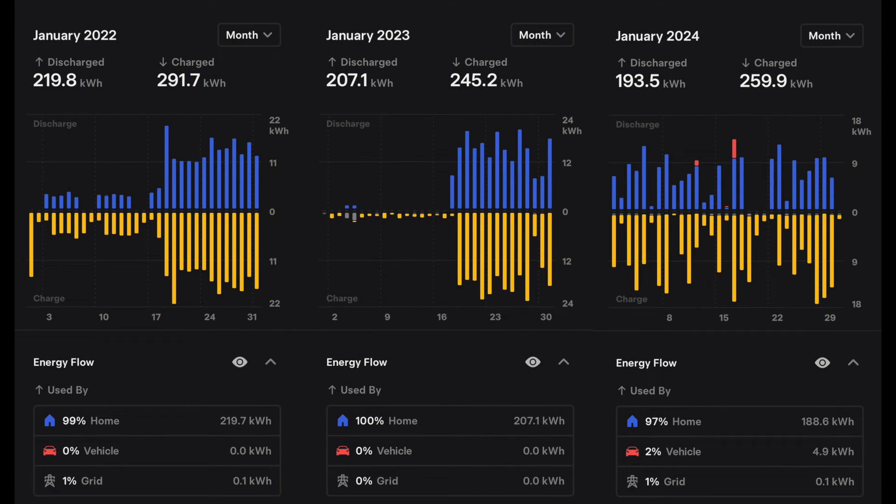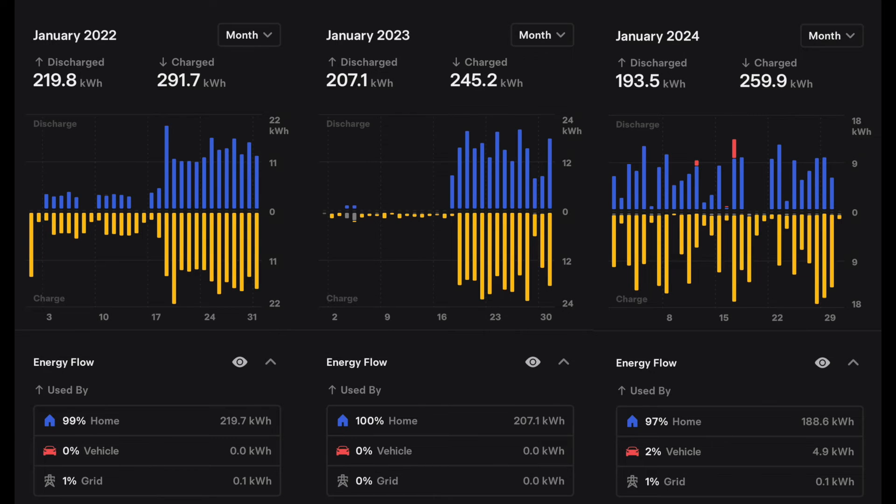Historically, looking at discharge rates, we're trending a little bit downward from 2022 on to 2024. 2022 was 219.8 kilowatt hours discharged, slightly down to 207.1 discharged in 2023 — though for part of that month we were on vacation, so there wasn't much going on. Then in January 2024, that number's down again to 193.5. That's the split again — we're just not using that much in January. There's not much going on overnight to utilize the Powerwalls.